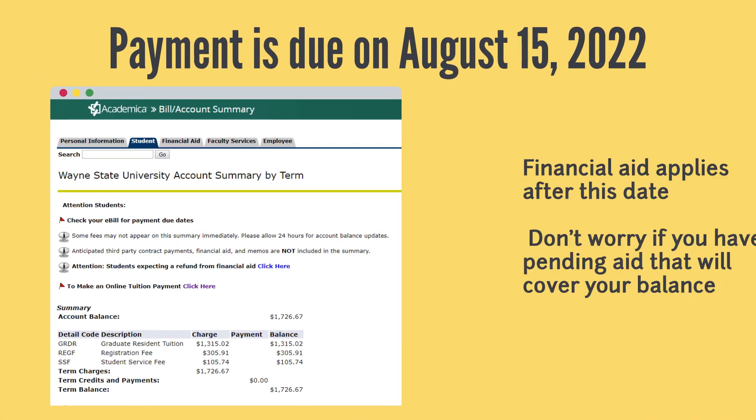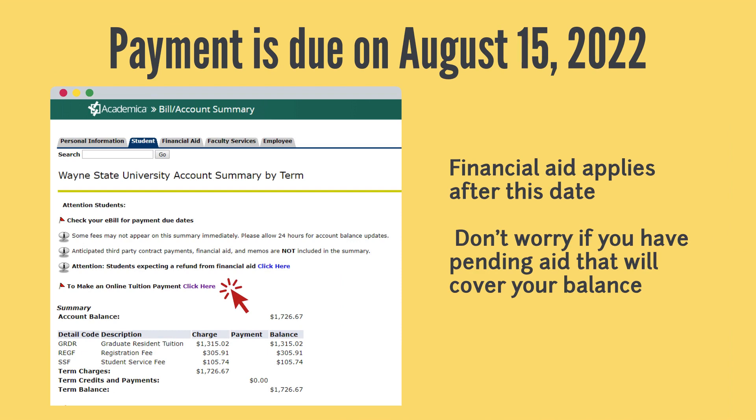The payment for Fall 2022 is due on August 15th. Financial Aid will apply to your account after this date. If you have enough Financial Aid to cover your balance, don't worry. However, if your financial aid will not cover your entire balance, you will want to make arrangements to cover your remaining balance by this date in order to avoid late fees.